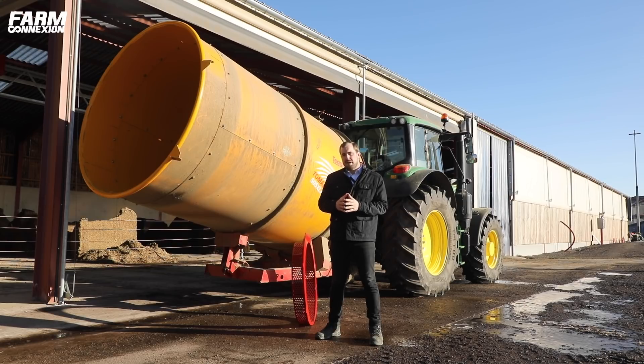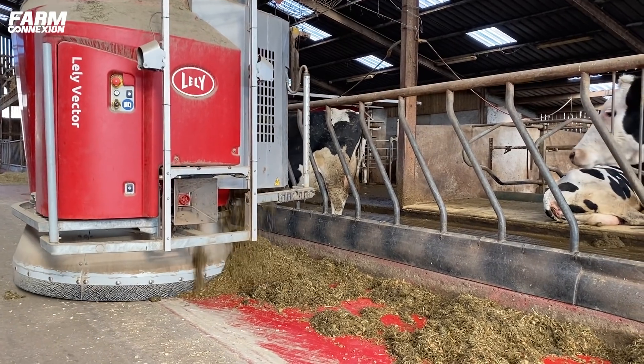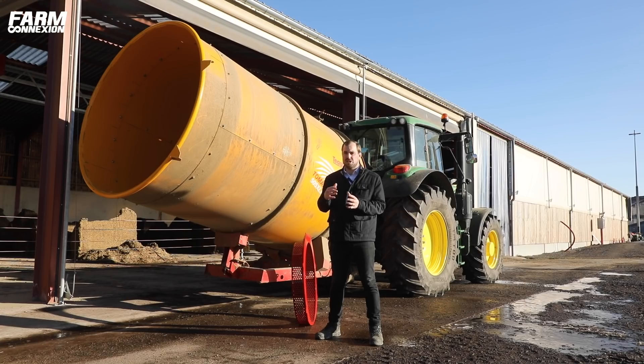Cette machine permet aussi de calibrer tout type de produits secs, notamment pour la ration mélangée. On va avoir une machine qui peut préparer vos produits secs — paille et foins — en amont, sans en avoir besoin dans la mélangeuse. La mélangeuse, tout comme les systèmes automatisés, sont des machines très bien pour mélanger et donner une ration régulière, mais pour la découpe et le calibrage, ce n'est pas le plus adapté. On va proposer cette machine pour vraiment affiner le produit, en se limitant à 5 cm, voire 5 à 8 cm, selon les recommandations des nutritionnistes.